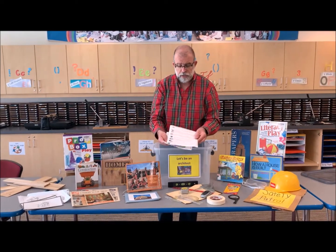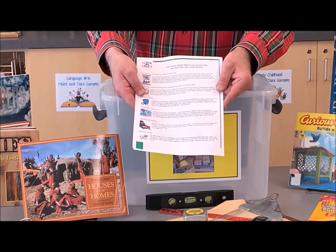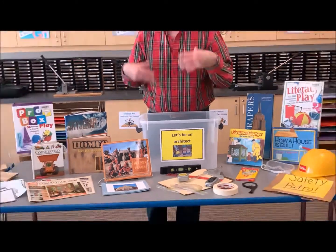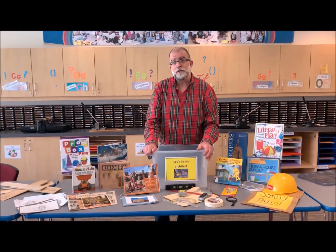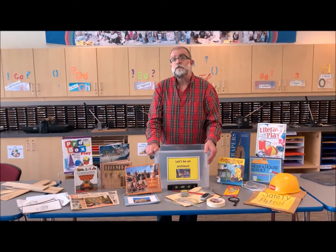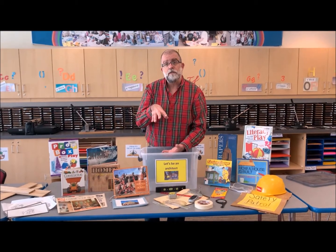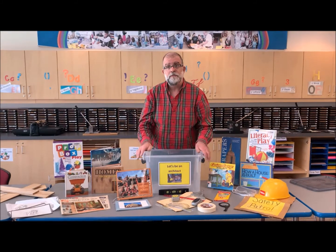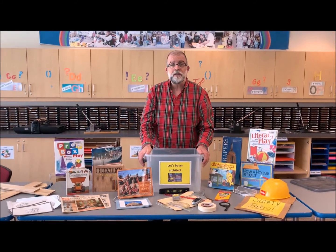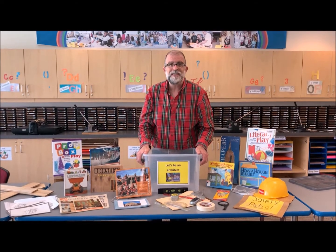We also have a really nice resource list of things you could borrow from the LRC — things that will help you build your prop box. For example, if you were talking with your students about building a post office prop box, we have a really nice mailbox teaching tool you could borrow to start building your prop box. Thank you for watching, and stay tuned for another learn and create adventure. Thank you.